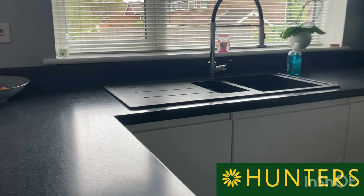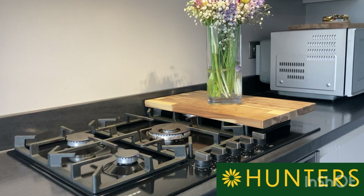Inside, they've done a lot of work to it. New kitchen, new boiler. They've even got this — if you've seen it — a Nest thermostat.